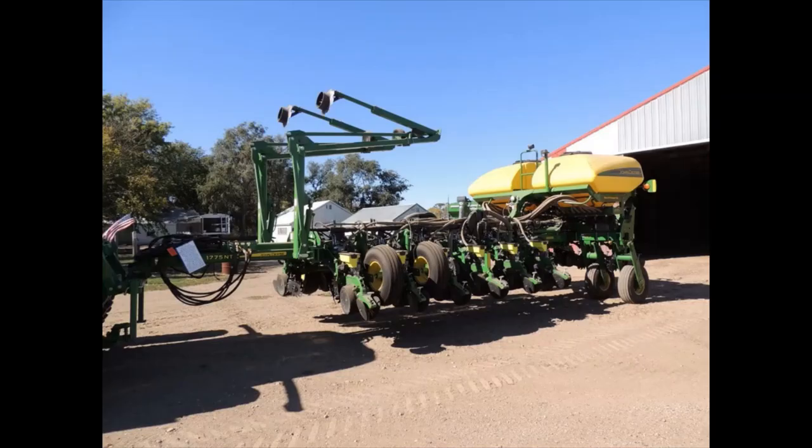And if you're looking for a planter for 2023, a good option here, folks — a 2017 John Deere 1775 NT, 16-row narrow. And also a beautiful line of tillage equipment, grain handling, and I think also a very nice Kenworth truck.